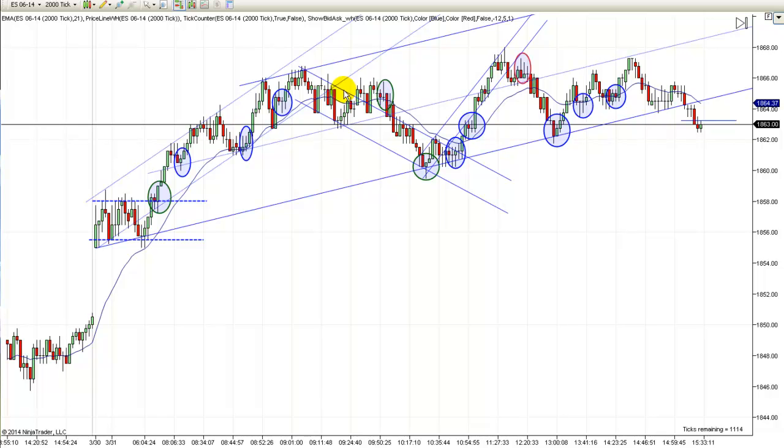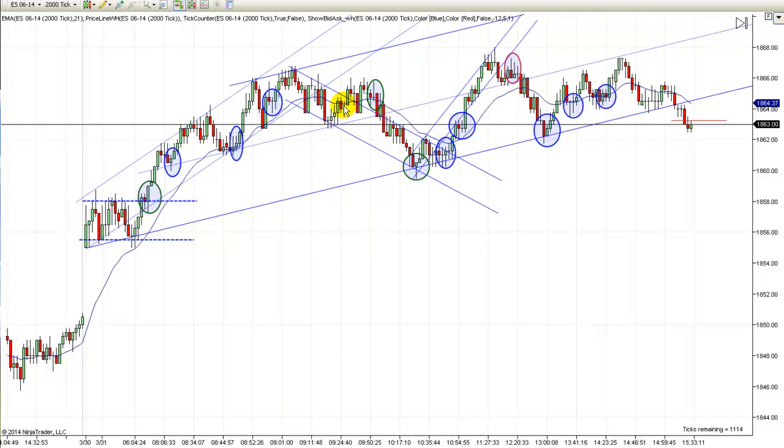That would be the only thing — maybe other than the two dojis — that would keep you from going long right there. People ask me that all the time. Even if you drew this a little different at first — I had it a little steeper at first too, like that and like that — but you can still see we don't have a break yet. We don't get the break till here, so you come out the same way no matter how you draw that. In the end I thought this one looked better, and that's the way I left it because you could see it holding here and here and down here.